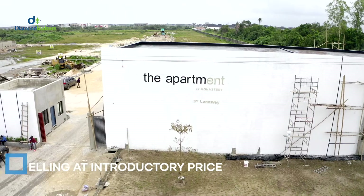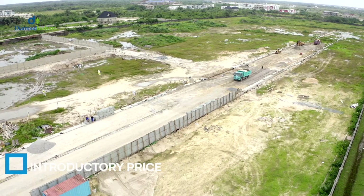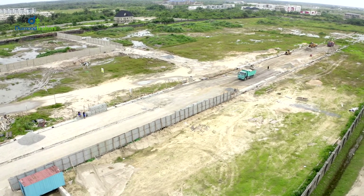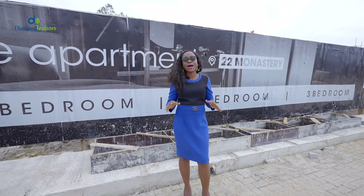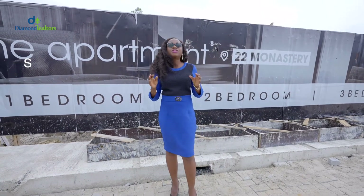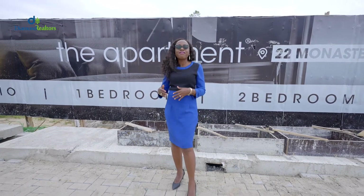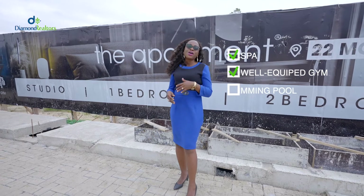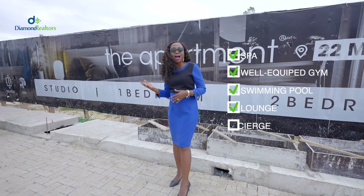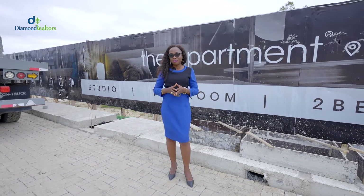Reason number four, it's currently still selling at introductory prices, so you get to buy it at the lowest price possible. Number five reason why investing in the apartment is a must is because of the facilities it offers. Here we have the spa, the well-equipped gym, the swimming pool, the lounge, and the 24-hour concierge. Guys, what is there not to love about the apartment?